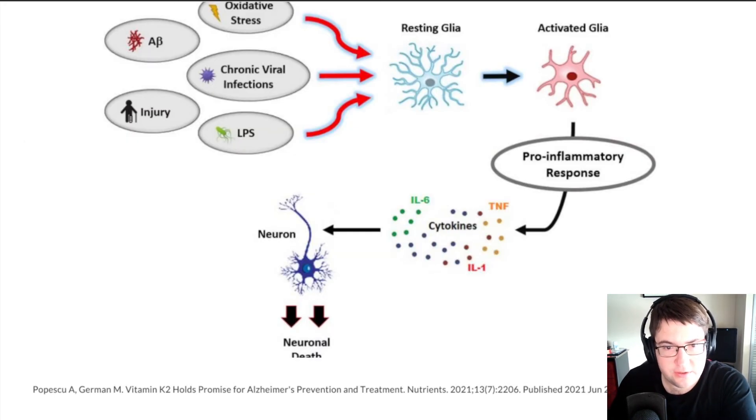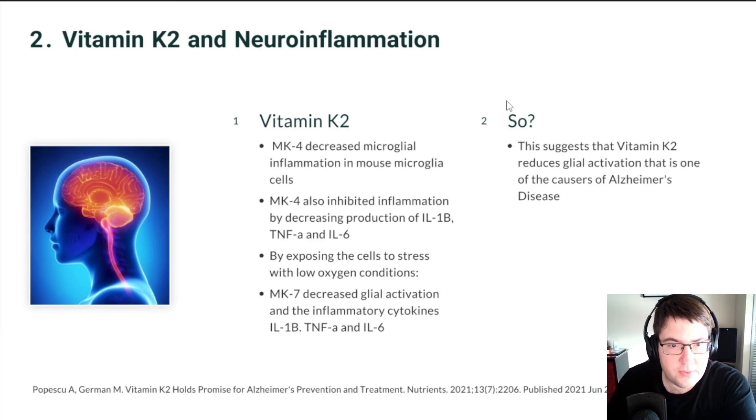Going back to the figure: oxidative stress was one of the triggers that could kickstart the glial activation cascade. The researchers induced glial activation through low-oxygen conditions, and found that pre-treating with vitamin K2 helped reduce the inflammatory response by reducing cytokines IL-1-beta, TNF-alpha, and IL-6. With fewer inflammatory cytokines, this leads to decreased inflammation — suggesting that vitamin K2 reduces glial activation, which is one of the ways Alzheimer's disease is believed to be brought about.